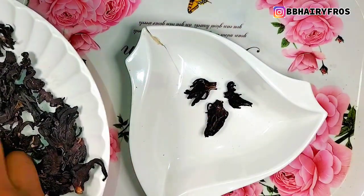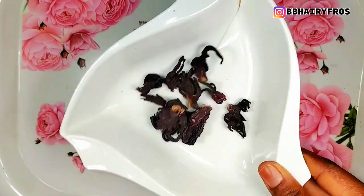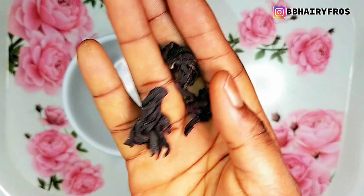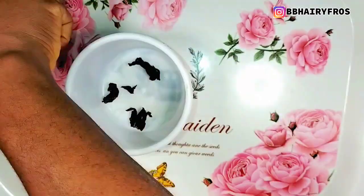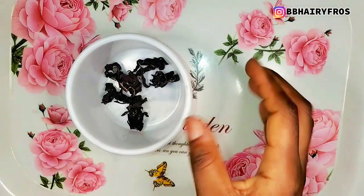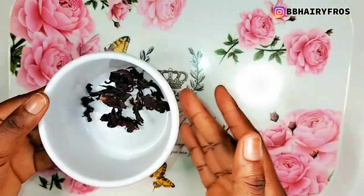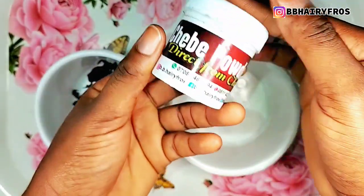So we're going to be using some petals of abyscus — this is abyscus, also known as Zobo. This is something you can find in your household or even in the market. I don't have a specific measurement, but just watch this video to the end. This is what the abyscus looks like — we're going to be taking some petals and pouring them into a white container. I love using white containers because I want to track the potency of the abyscus extract. Please don't joke with abyscus — it has a lot of benefits and potentials.